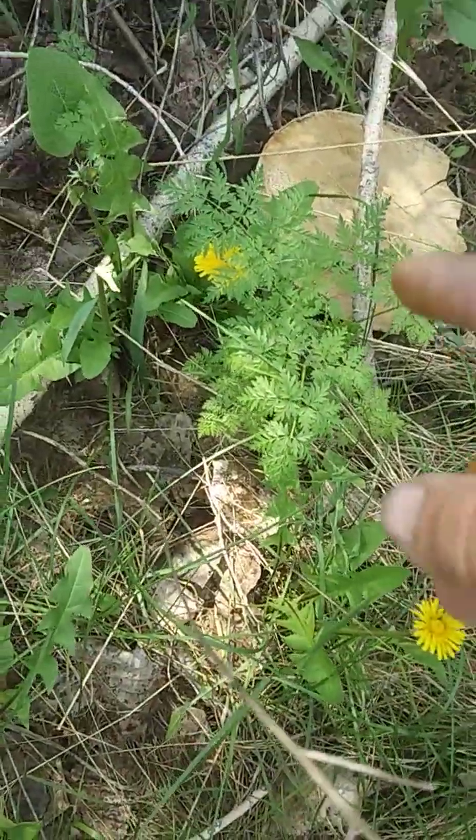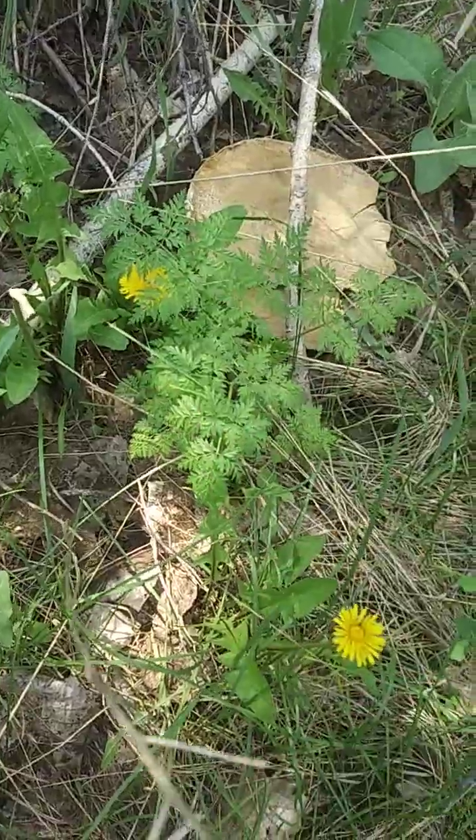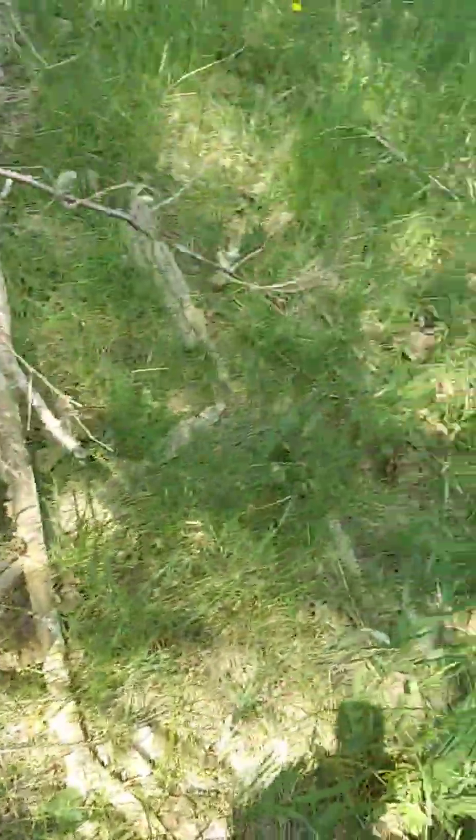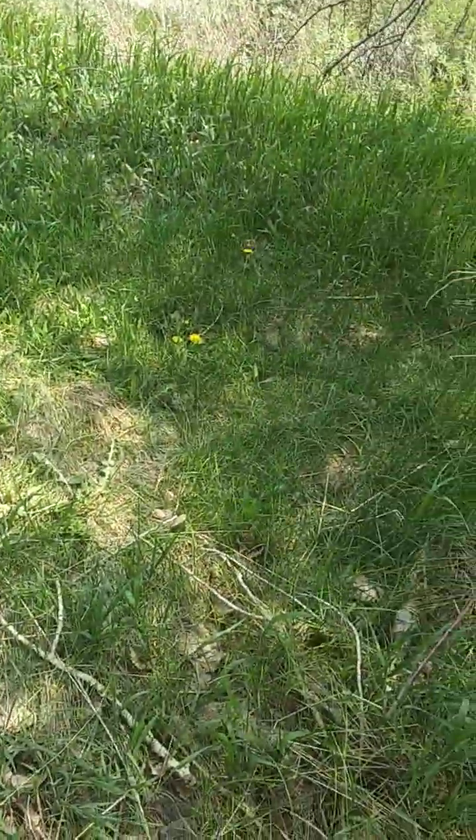And if that poison hemlock wasn't so far out right there, I'd probably harvest that one too. But anyhow, just a little bit of knowledge for you.